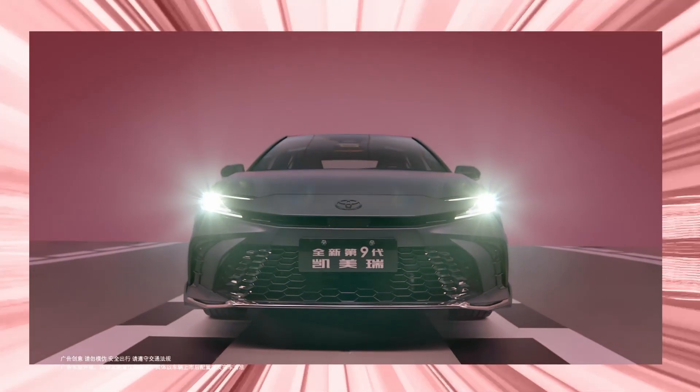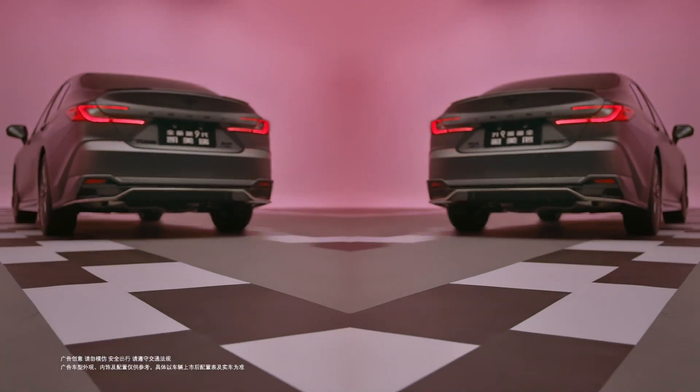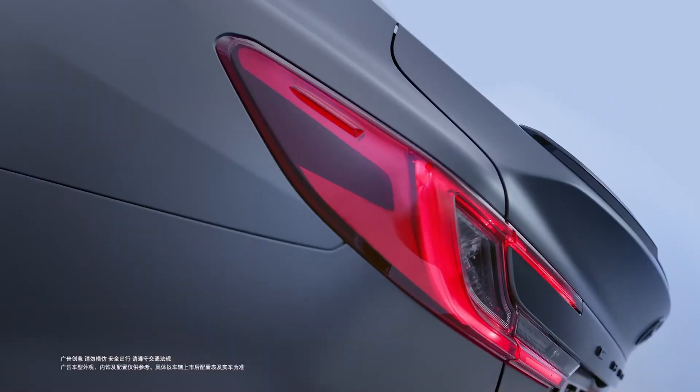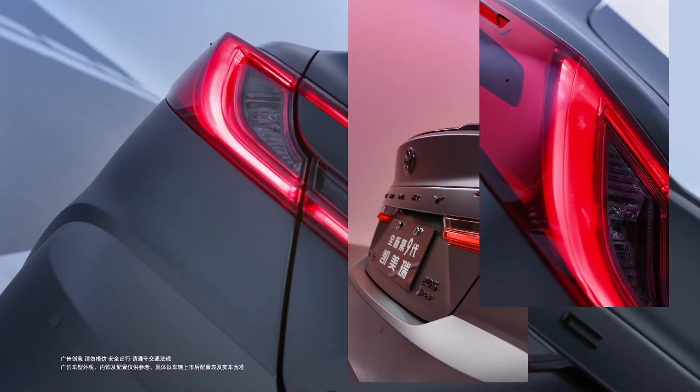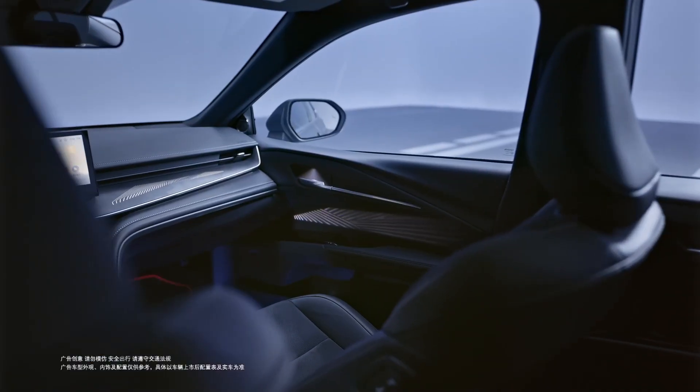Big news from GAC Toyota. The automaker has just launched a special edition of the Camry in the Chinese market called the Glorious Edition. It lives up to its flashy name with a matte gray paint finish paired with black accents, blacked-out Toyota emblems, and Camry lettering on the trunk, adding a sporty, almost Lexus-inspired vibe.